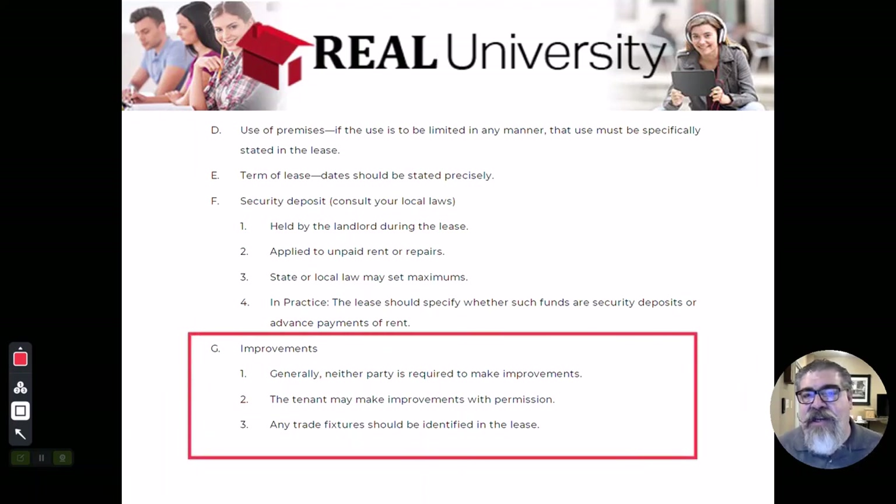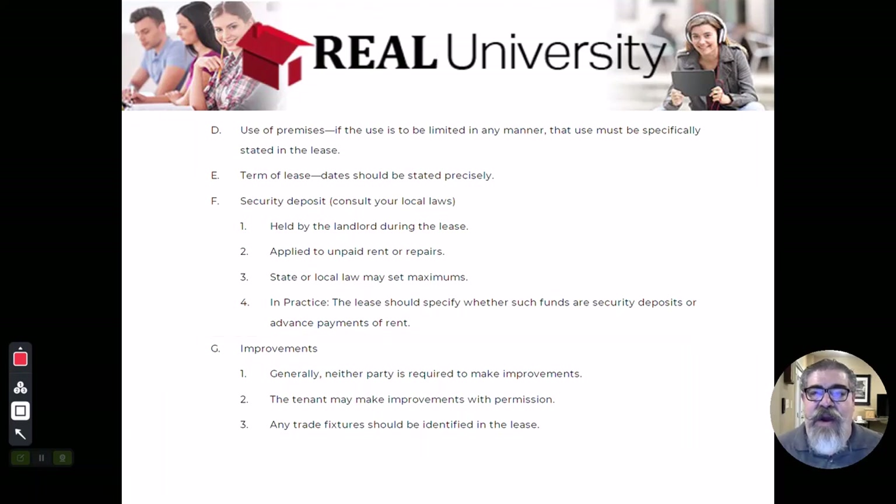Improvements. What is an improvement? Think back. An improvement is any man-made item or addition to a property. I will tell you right here is where we start to see the first divergence between residential and commercial real estate.